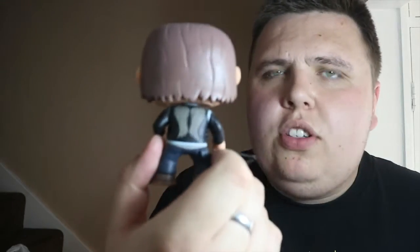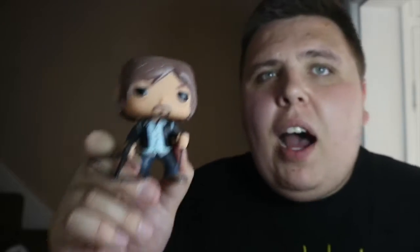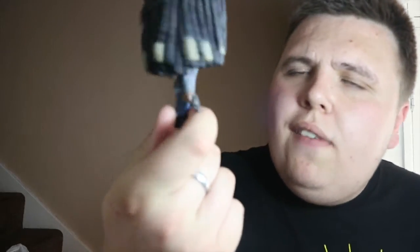The fourth one I picked up is Daryl Dixon with knife and his crossbow. I really like this pop of Daryl because he's got his wing jacket on and I think it's a really great pop. He looks like Daryl but he looks a bit too depressed with those eyes, if you ask me. I'm really glad I managed to get this one as well.